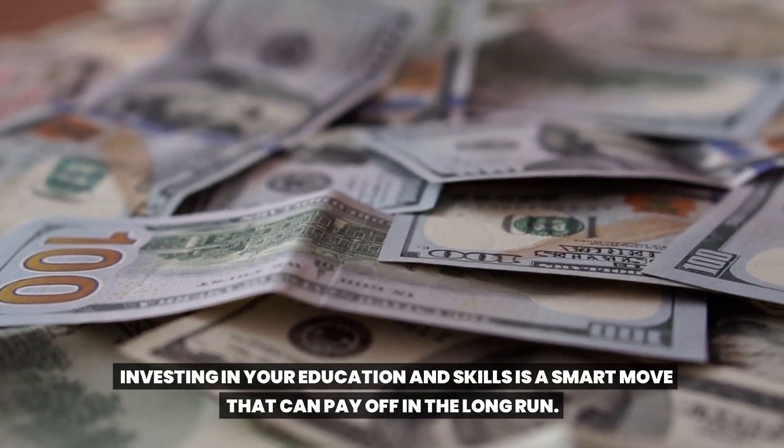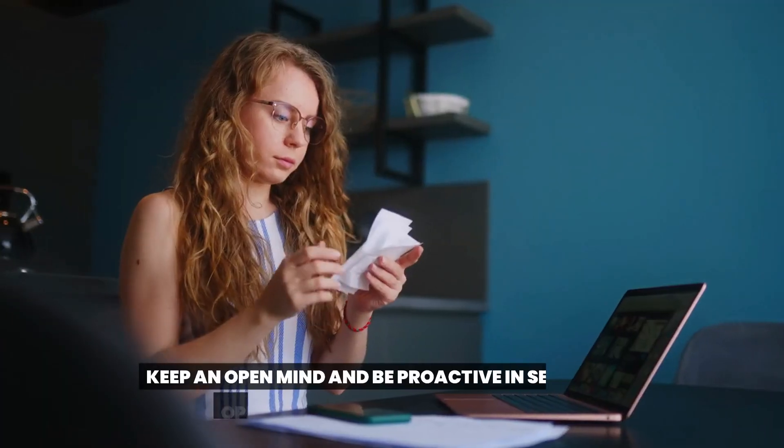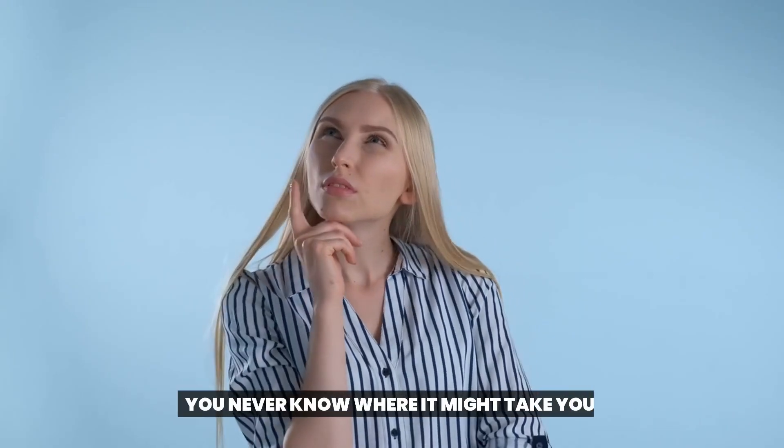Don't let the cost deter you — there are often financial aid options available to help offset the cost of tuition. Investing in your education and skills is a smart move that can pay off in the long run. Keep an open mind and be proactive in seeking out opportunities to learn and grow. You never know where it might take you.